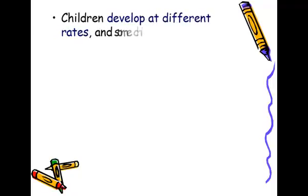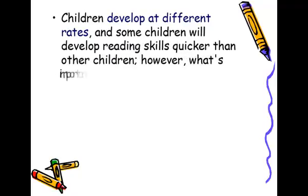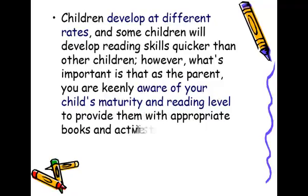Children develop at different rates, and some children will develop reading skills quicker than other children. However, what's important is that as the parent you are keenly aware of your child's maturity and reading level to provide them with appropriate books and activities to help them improve.